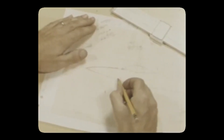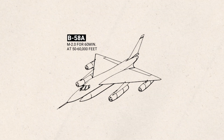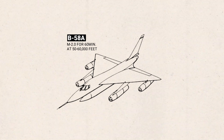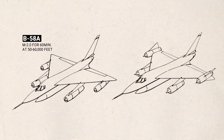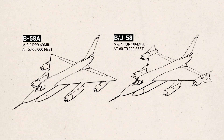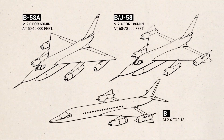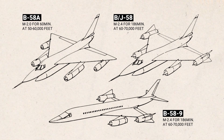Convair would propose a three-stage plan. The first was to simulate SST operations over a random American city to see how the impact of sonic booms would affect the population. The second was to modify an existing B-58 to carry passengers in a pod underneath, and the third was to build a prototype civil version of the Hustler called the B-58-9.